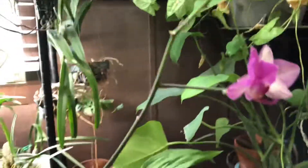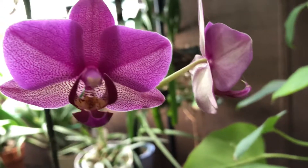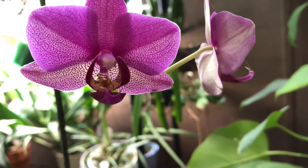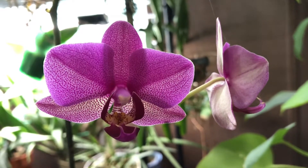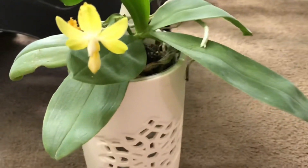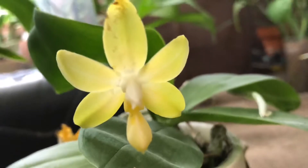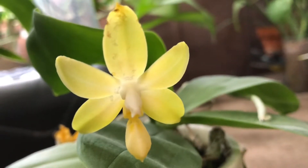And I also have this no-ID grocery store phalaenopsis. And then I have this summertime phalaenopsis — it's getting ready to go under.